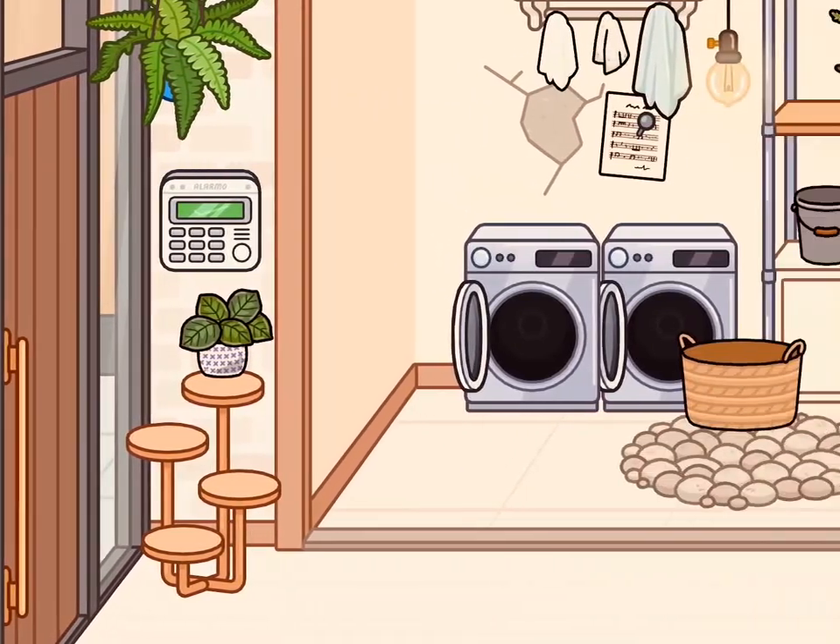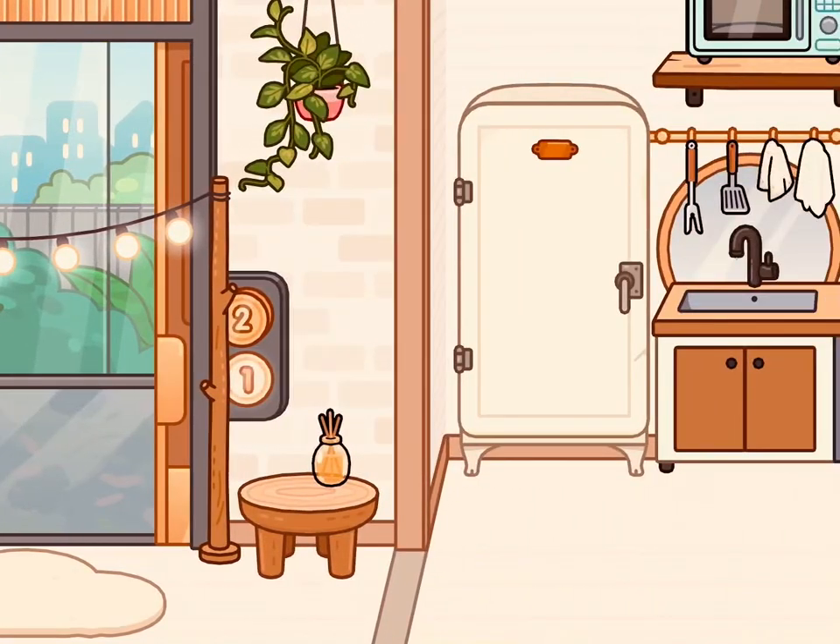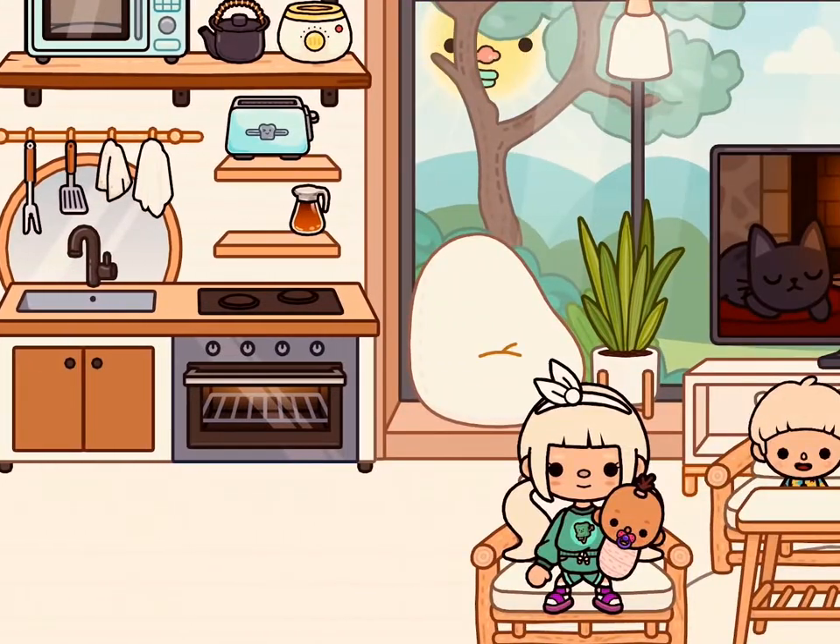Hello and welcome back to my channel. We are going to do an updated house tour, and I'm quite happy with how it turned out.